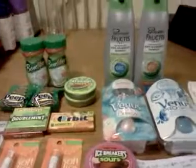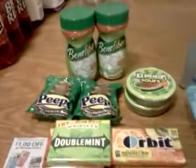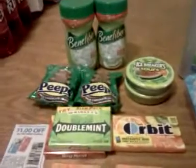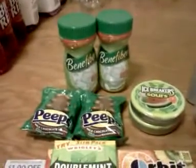I went to Rite Aid tonight — it's December the 19th — and didn't do any other shopping this week yet. I did two transactions here and I started with $26 in UP rewards.